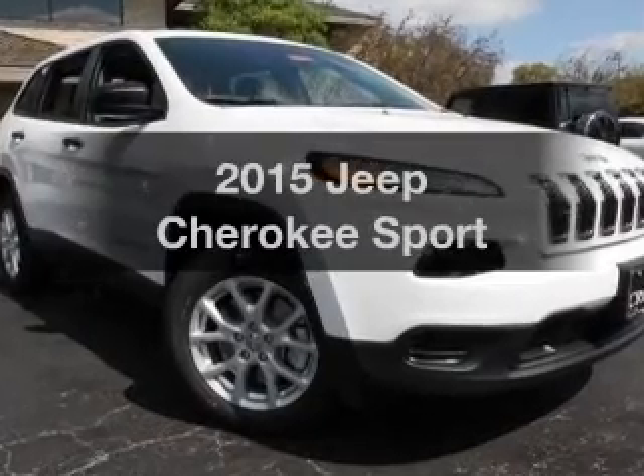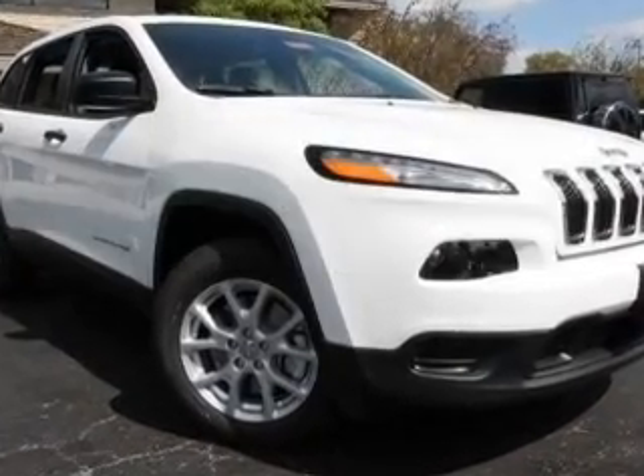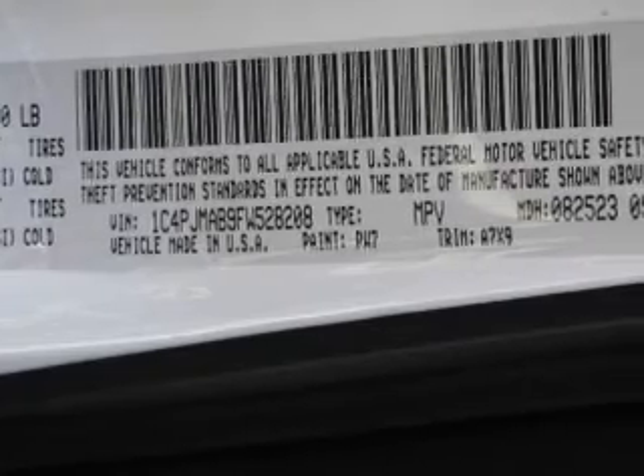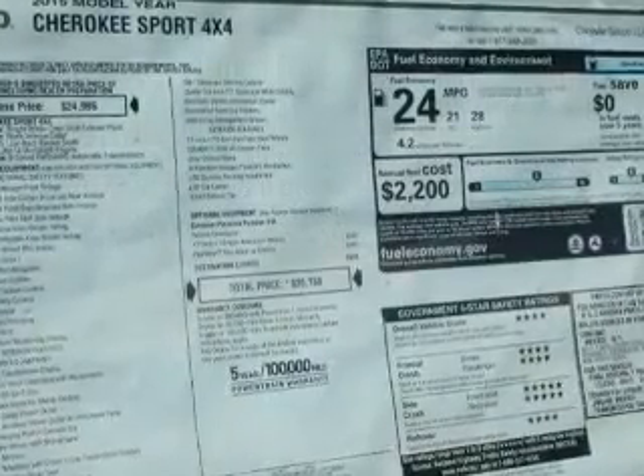This is the set of wheels you've been looking for, with an efficient four-cylinder engine. The powertrain includes four-wheel drive driven by an automatic transmission. Stand out from the crowd with premium wheels.